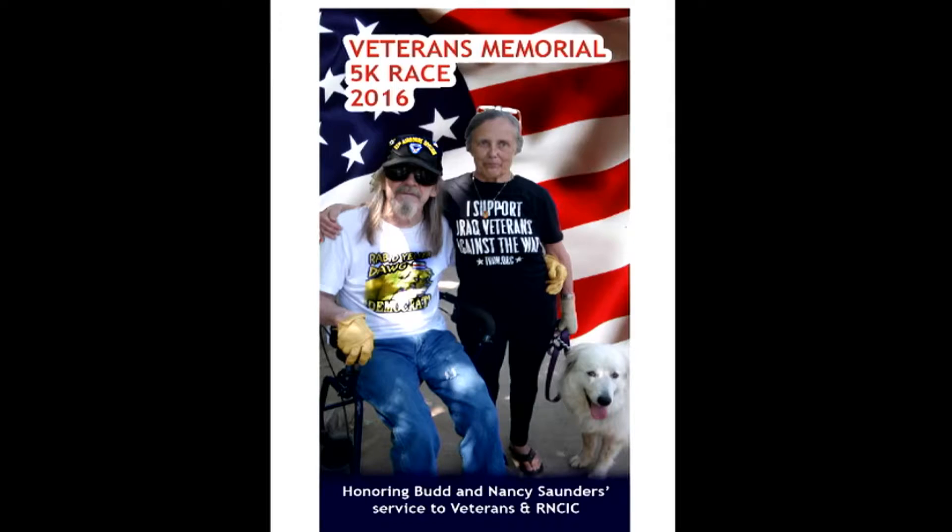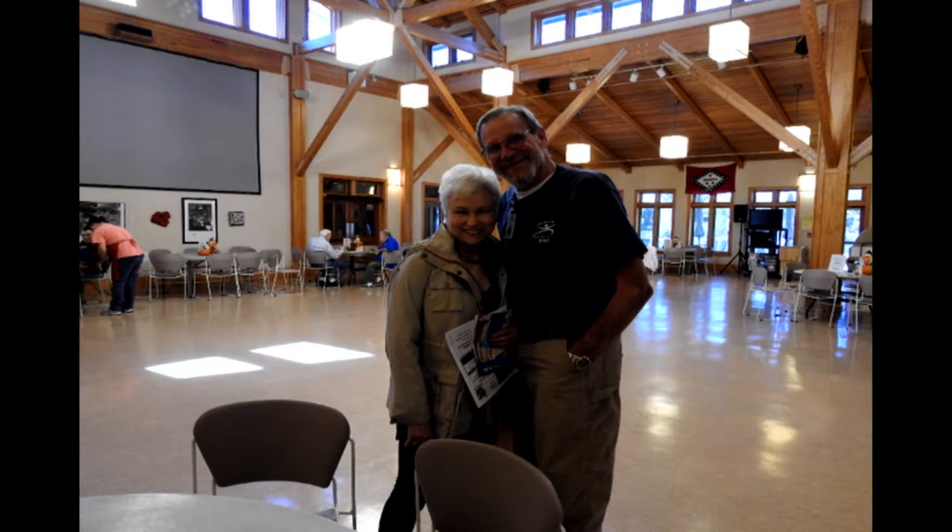I'm Aubrey Shepard again on the 31st of October, 2016 — my 76th birthday. Nancy Saunders with Bud Saunders are being honored as contributors and supporters of veterans and the Regional National Cemetery Improvement Corporation on the second Saturday in November 2016. Big foot race with lots of prizes — you can't lose.